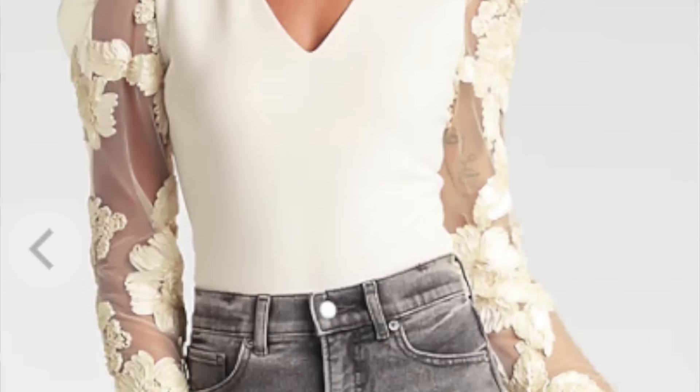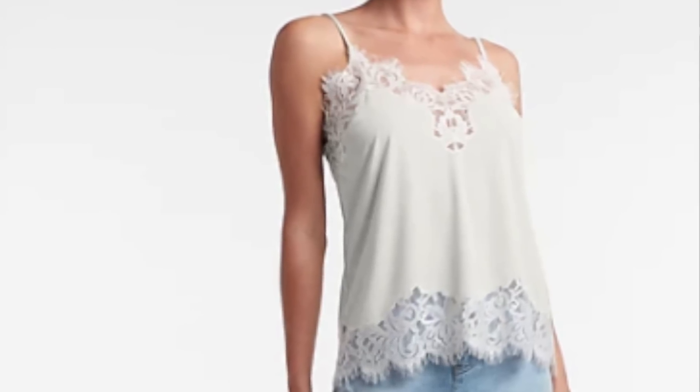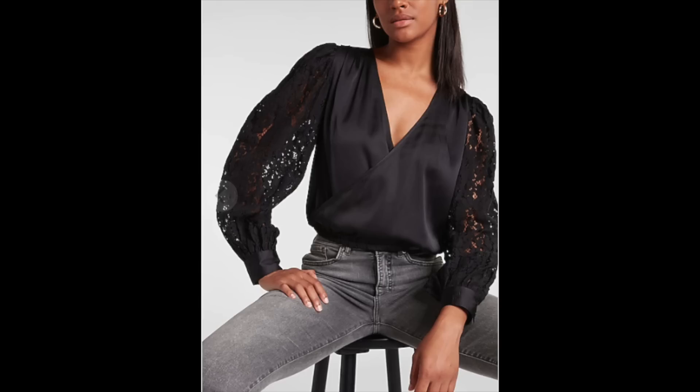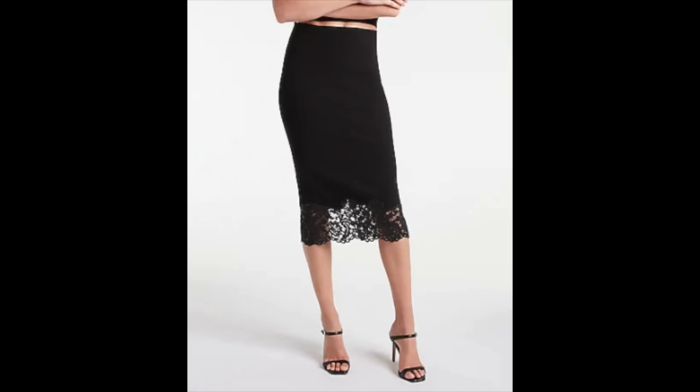Another detail that is so feminine to add to an outfit is lace. Lace is a very soft, delicate, and feminine texture. You can have it on a camisole with a lace neckline, on a sleeve, or as a lace overlay on a dress or skirt. Incorporating even a little bit of this detail will instantly add that feminine touch you're wanting to add to your style.